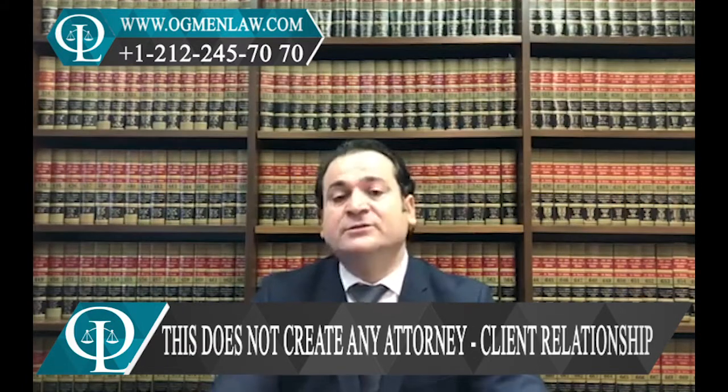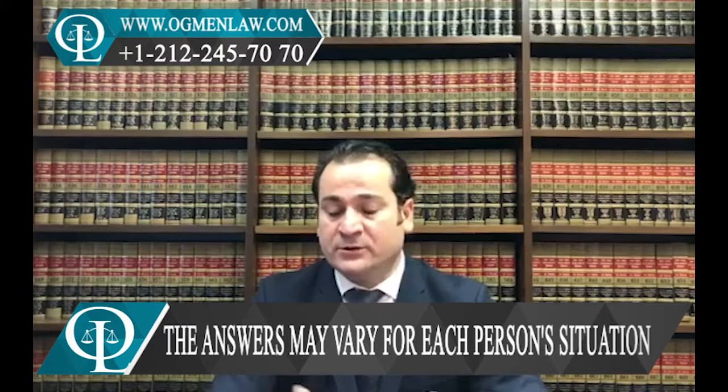Even if you are under the tourist visa in the U.S. and traveling for a short amount of time, you can still buy a car. All you need is a driver's license, and you can have that from your home country. It's also a good idea to get an international driver's license before you get to the U.S. — that could be helpful.